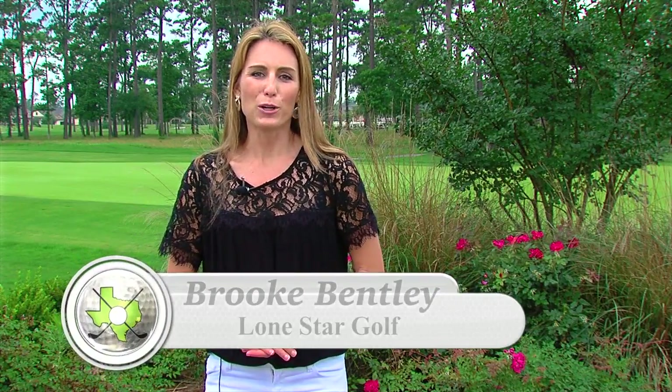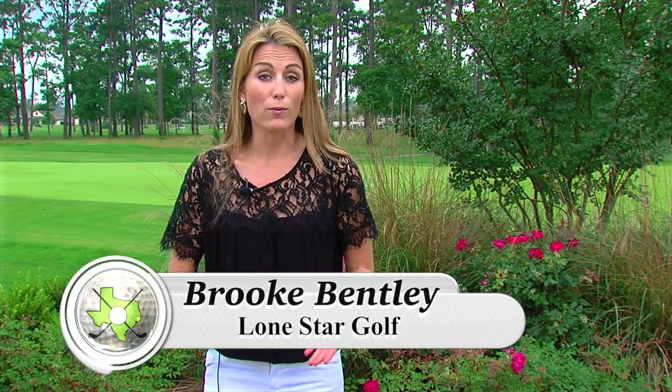Welcome to Lone Star Golf. I'm Brooke Bentley. When most people think about Fredericksburg, Texas, they think about antiques or shopping. But there's also great golf. Meet the newly renovated Lady Bird Johnson Golf Course.